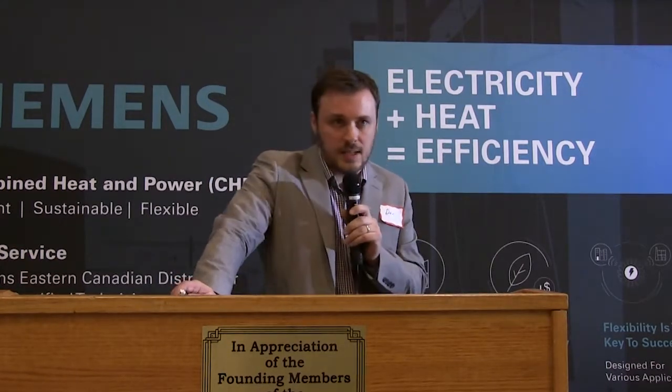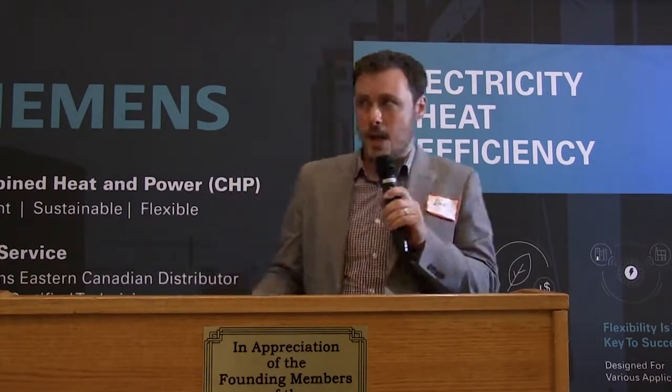We have grown quite a bit since the early days — we have significant sales, production, IT, construction maintenance, accounting, software development, and all kinds of other departments — but 60% of our workforce is still in service. We have six service locations across Canada and 20 technicians in Ontario alone available for service.